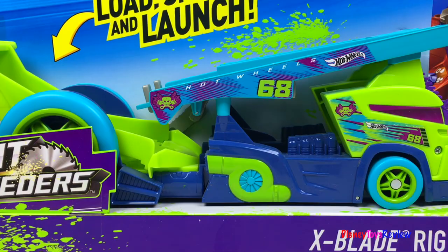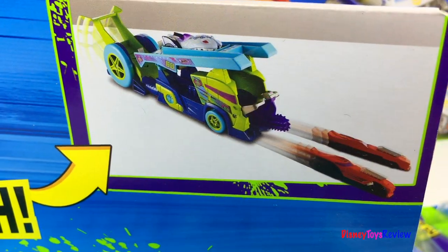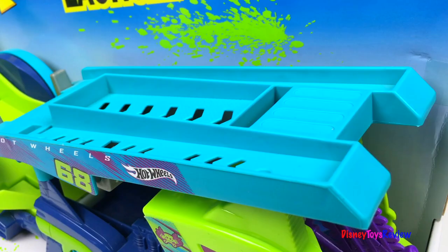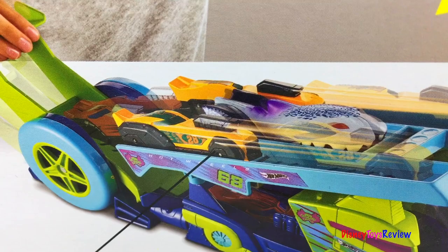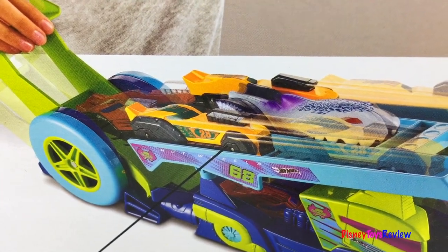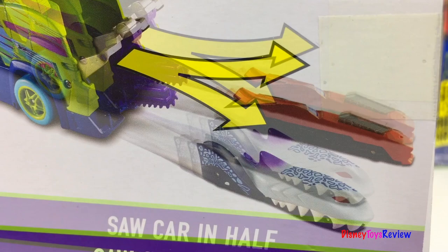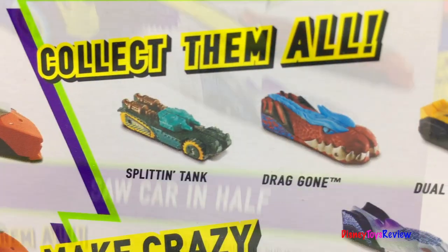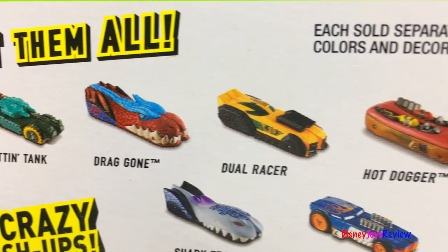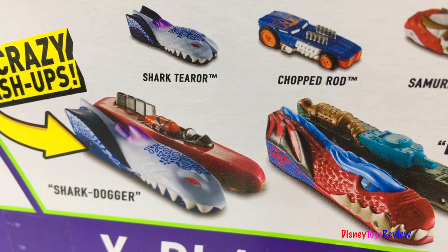Here we have the Split Speeders. This is the X-Blade Rig — load, split, and launch. You can load up to three Split Speeders and even mix and match. Now you can saw the car in half. There are lots of Split Speeders you can collect — mash them up for crazy fun.